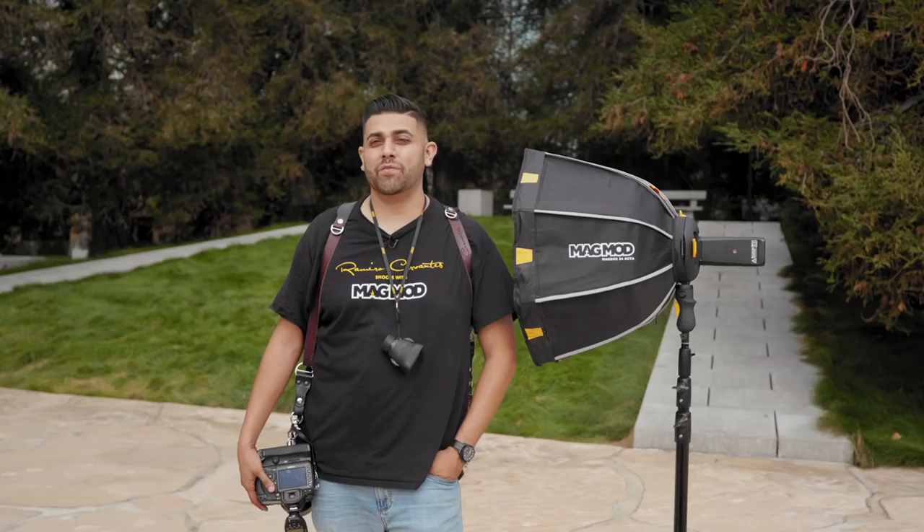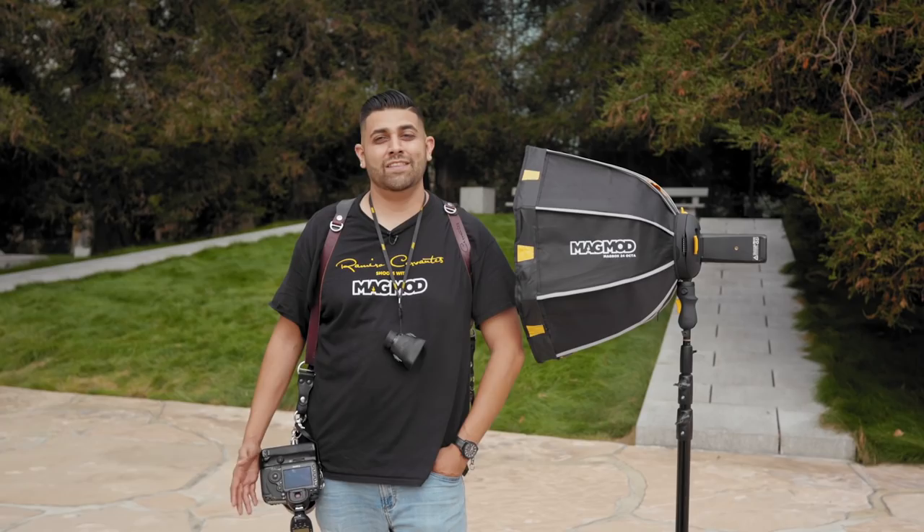My name is Romero Cervantes and I'm from Los Angeles and I shoot quinceaneras, weddings, and all the above.